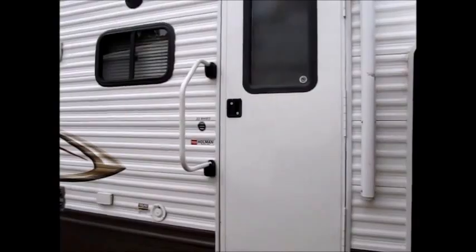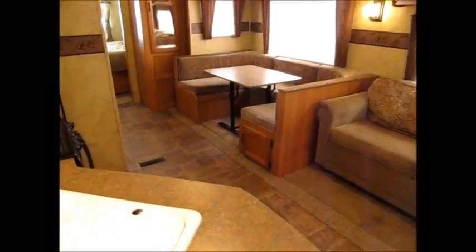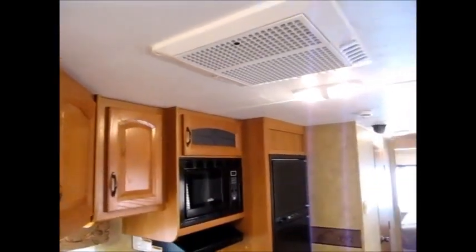It's a 32BHBS, and now I'm going to take you inside. The Keystone Hornet 32BHBS has linoleum flooring and very minimal carpet. There's a super slide, a U-shaped dinette, double basin sink, stove, microwave — fully equipped and fully self-contained. Nice high ceilings in here.